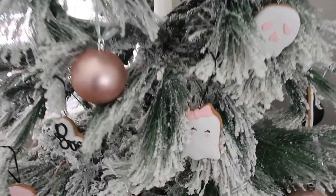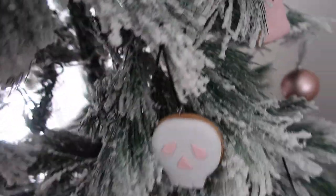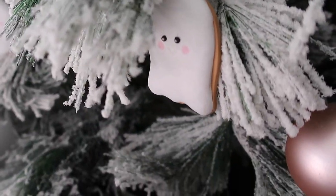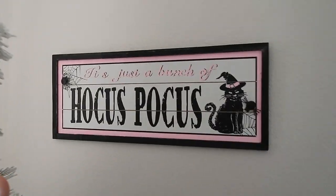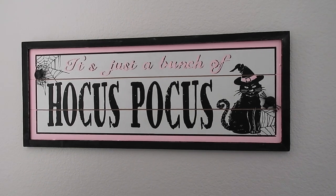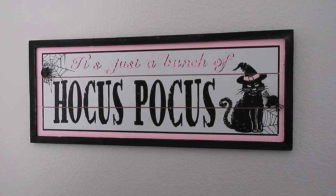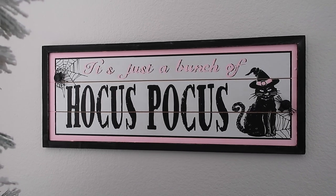I found some other ornaments — they match — but they're white ghosts: one with a bow, a little blushing ghost, one with eyelashes, and a little guy with a goatee. I was super excited to find Halloween ornaments; it was so hard to find them a few years back. Back here I have a Hocus Pocus sign — originally from Michael's or Joann's, I think — but I painted it pink. All the pink used to be orange and I painted it to match the rest of my decor.